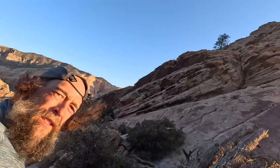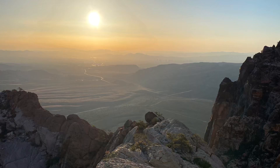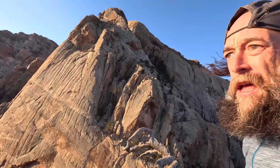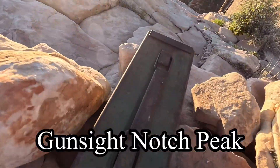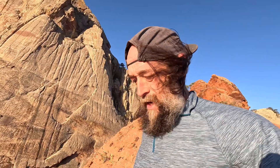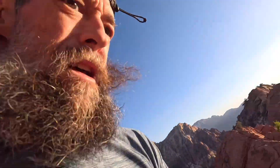Going up here to Gunsight Notch Peak. We're going to traverse across Juniper Ridge and then cross over to Juniper Peak. You can see the moon setting out there with that big Rainbow Wall. Summit register — no time for that, I'm gonna be late for work! This ridgeline is so good — check out that exposure.